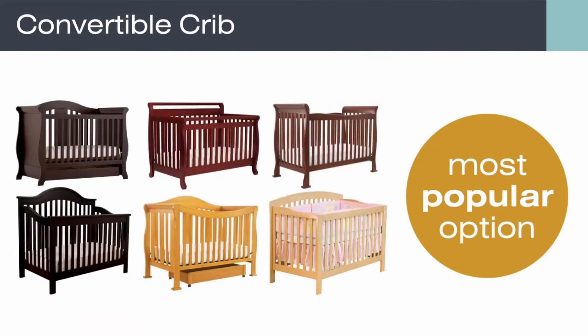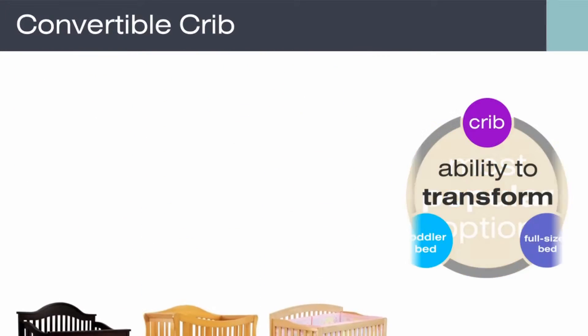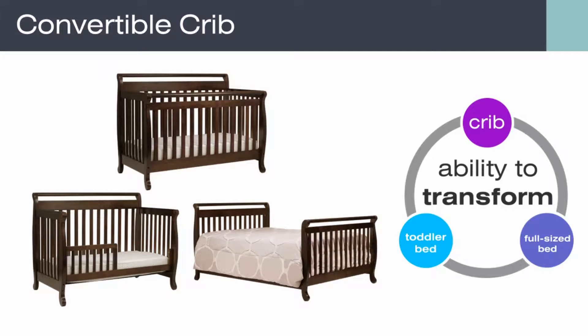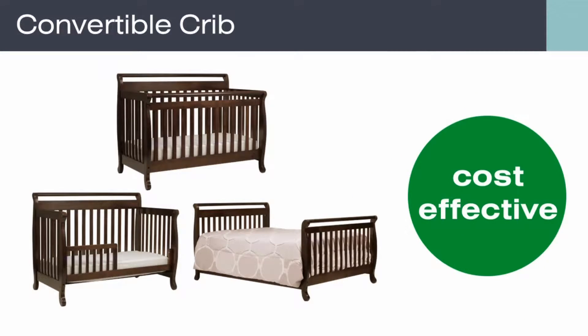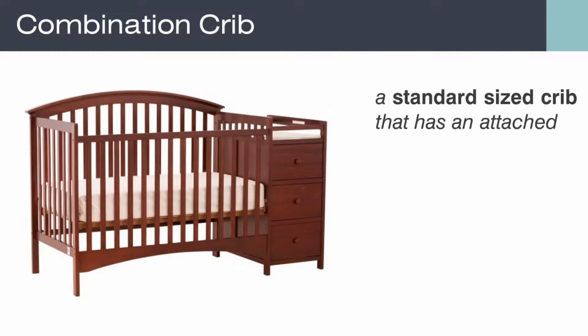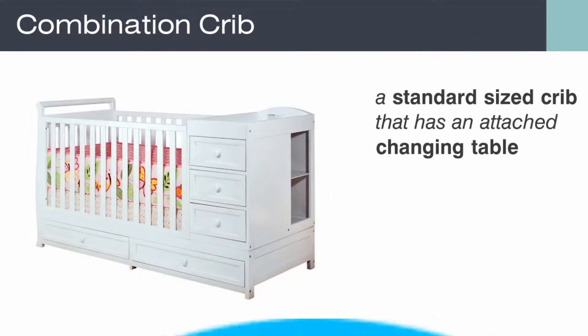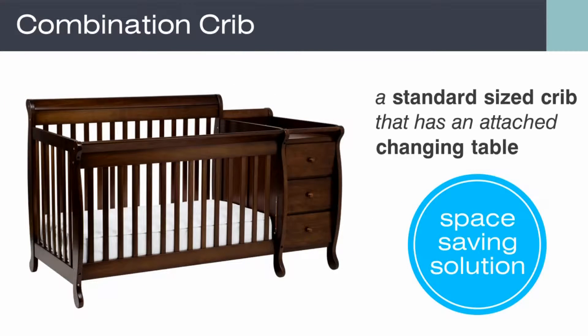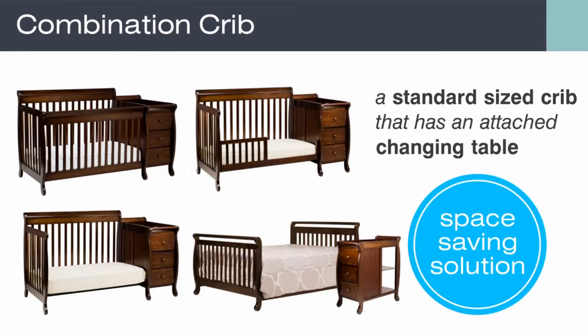A convertible crib is our most popular option because it has the ability to transform from a crib to a toddler bed to a full size bed. It is a very cost effective option for parents. A combination crib is a standard size crib that has an attached changing table — a great space saving solution for a small nursery, and the cribs are often convertible.